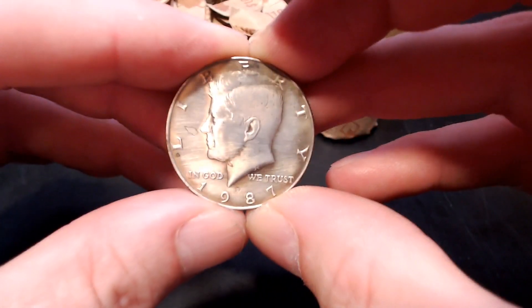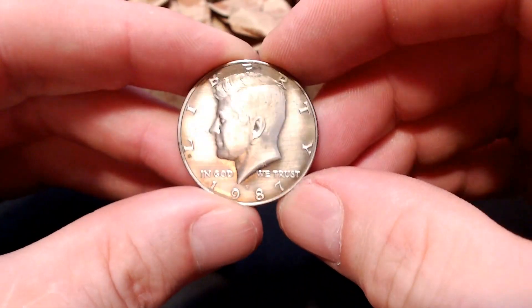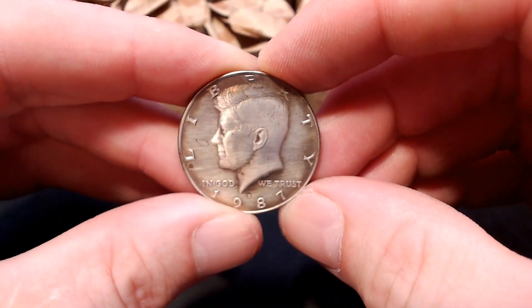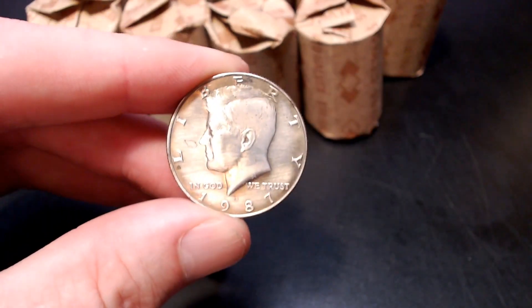So we're on the board with a really rare coin and it looks like it might have been cleaned a little bit. I can't tell for sure but it looks like it. Nonetheless, a key date — first roll. Let's keep going.